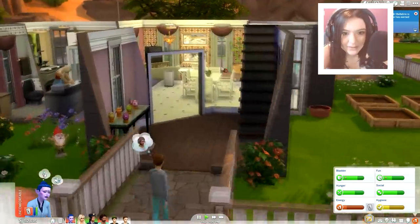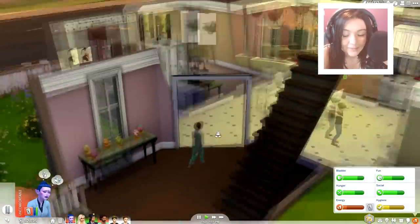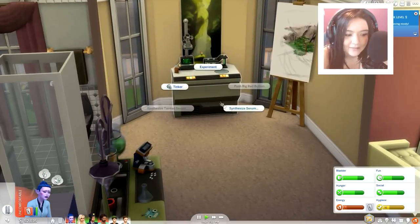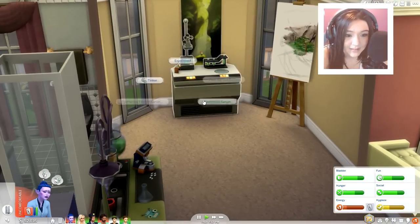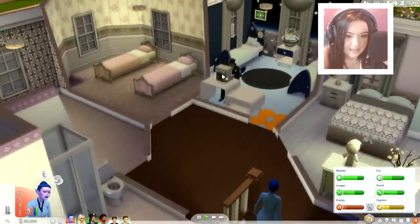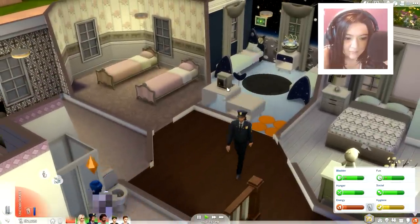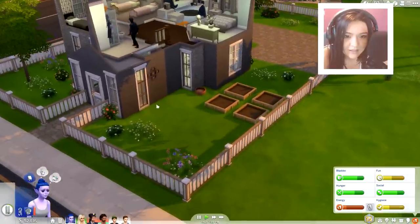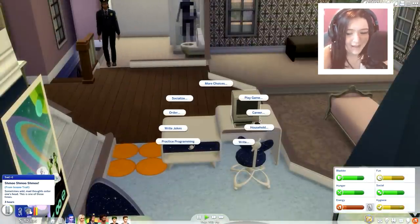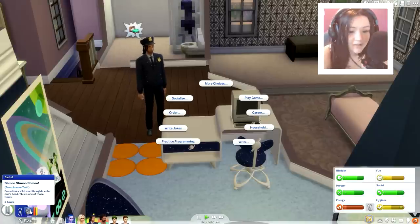Okay, Bellatrix is now home. She's going to head upstairs, take a quick shower, and she is pretty tired tonight. I think I'm going to have her purchase some seeds and start her garden back up, because unfortunately I did get rid of the other plants. She's feeling kind of insane right now — sometimes wild mad thoughts enter one's head. Gotta love having a psychotic person in your house.